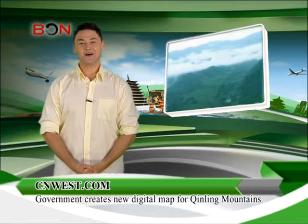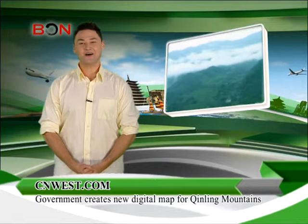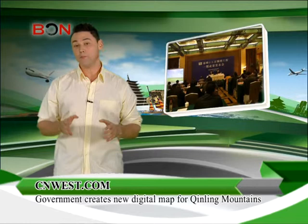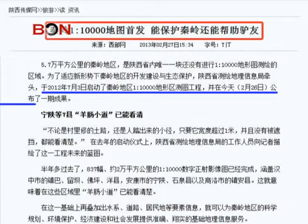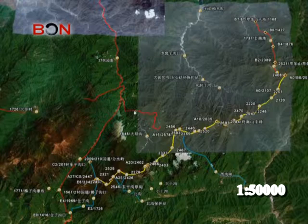According to CNOS.com, since July 3rd of last year, the government has been working on making a new digital map that will give detail on the whole area like never seen before. Previous maps on the Qinling Mountains used a scale of 1 to 50,000, meaning that one unit equals 50,000 units of that same measurement on the ground. The project the government is working on now is a map of 1 to 10,000. The difference here is night and day.